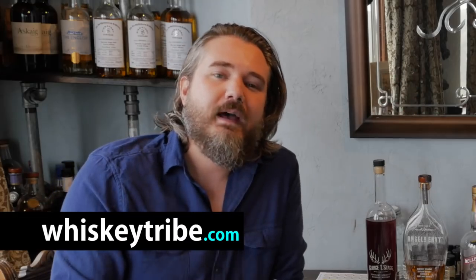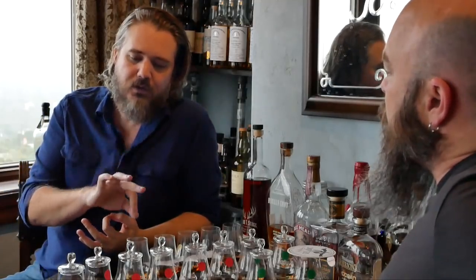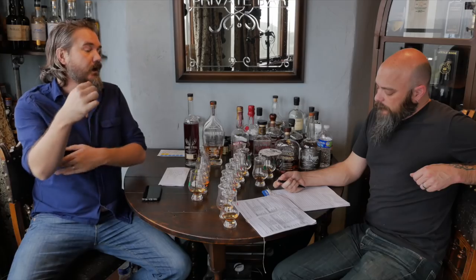So for this one, we'll let Daniel nerd out a little bit. We've had a lot of people in the whiskey tribe asking how to best smell and taste whiskey, because especially in the beginning people often get very generic smells — like 'whiskey smells like burning.' It's like picking up wine and saying it smells grapey. The challenge today is a blind taste test.